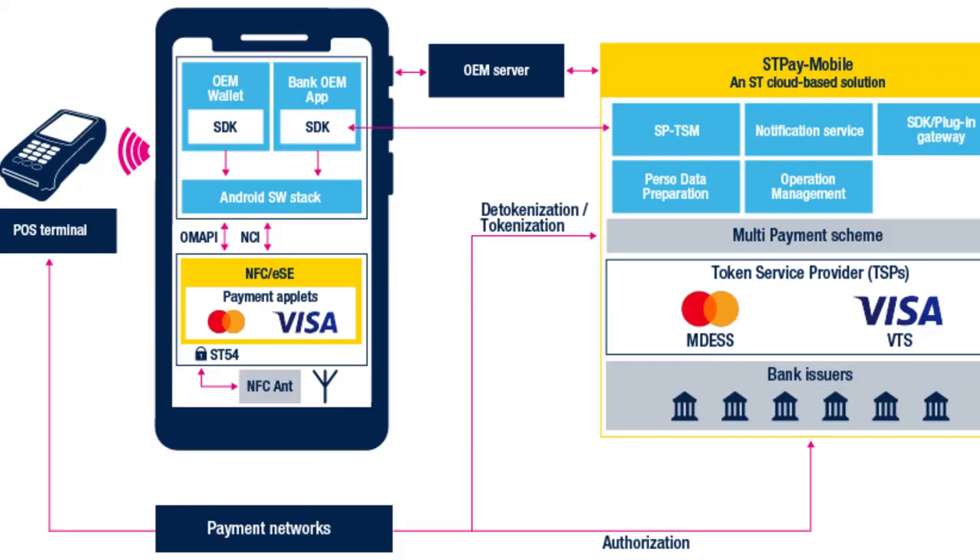Well, the token management service platform that STP mobile solution is connected to — this is truly a turnkey solution made of secure hardware with our ST54, the mobile application, and the cloud service.